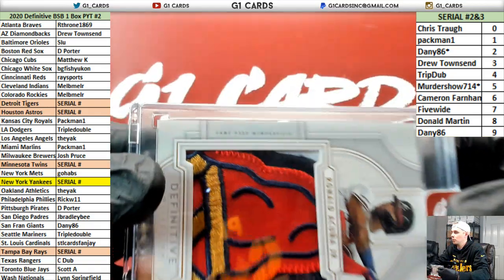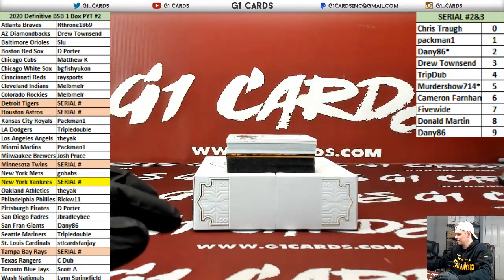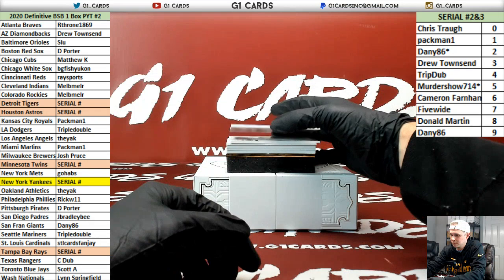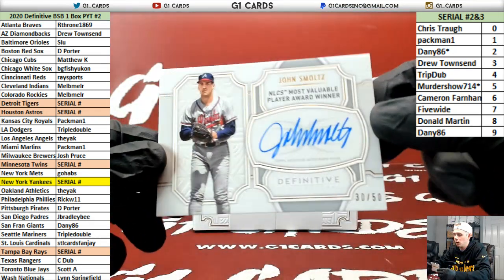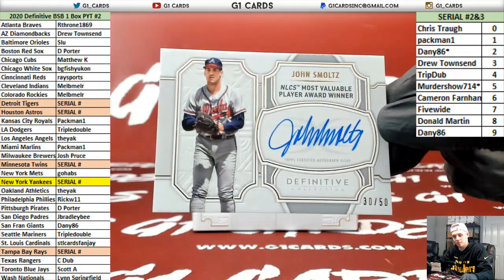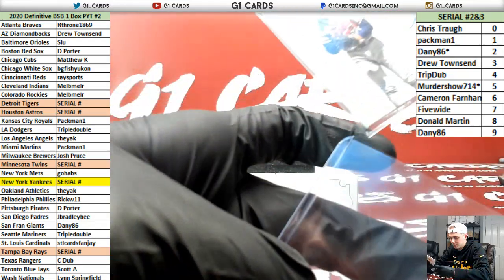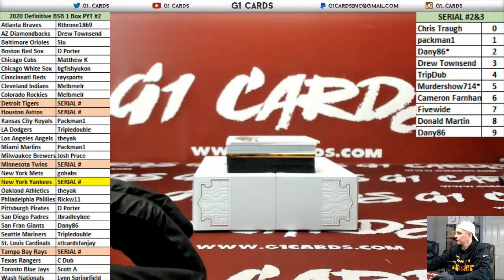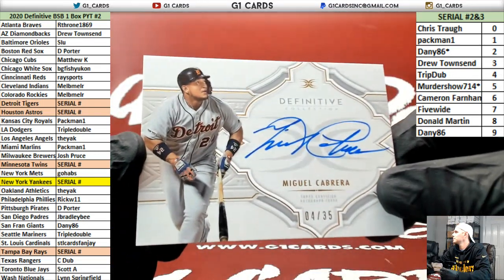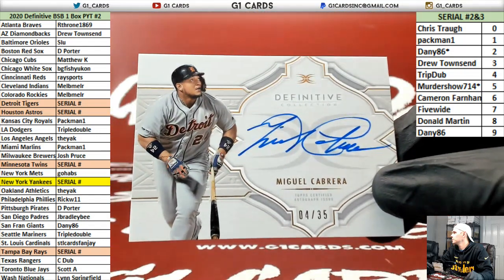Game-used memorabilia. Another one for the Braves — NL MVP John Smoltz. 30 of 50.